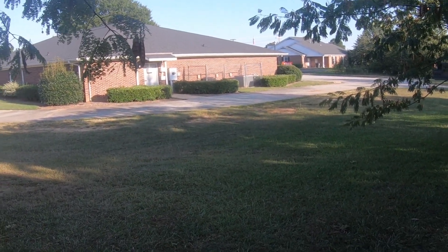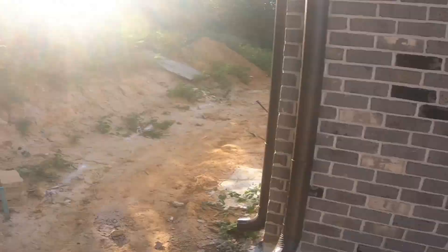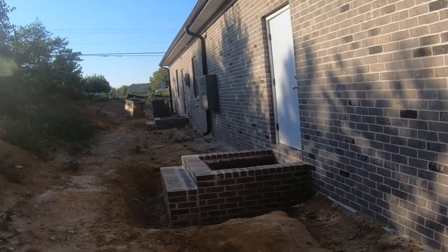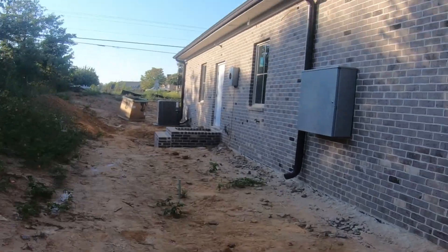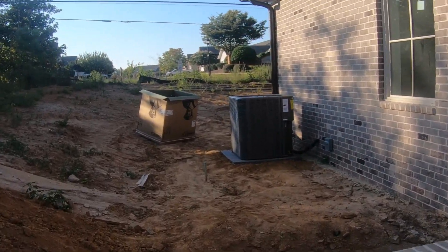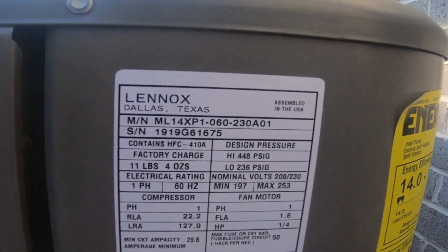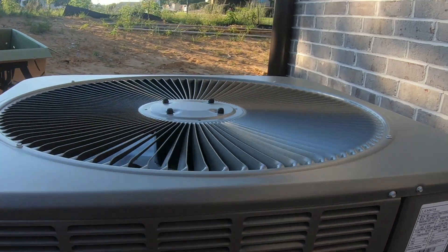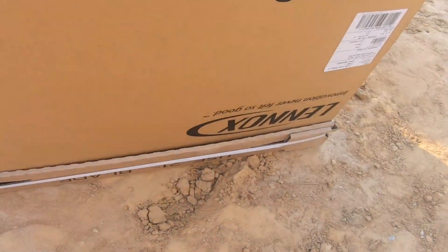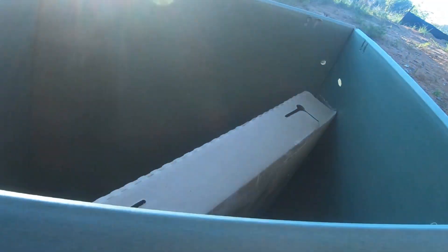I think this actually might be running. A brand new Lennox Merit Series heat pump at an under-construction building, recently installed. It's 5 ton, R410A. And as you can see, it's all empty inside.